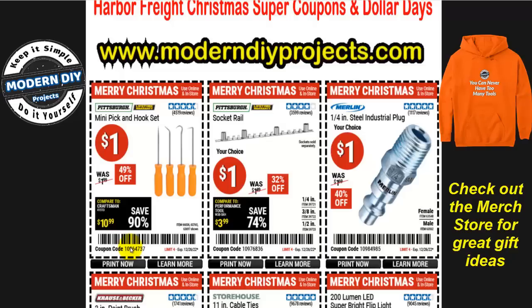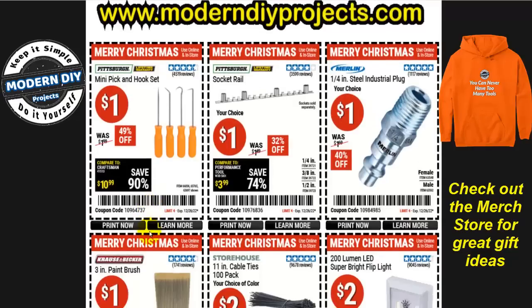Let's get started and take a look at some of these items. First off, we start with the Dollar Days items. Starting inexpensive at one dollar, you have a mini pick and hook set. Who doesn't like that for a buck? You can give that to anybody, make them happy, put a smile on their face, and it doesn't cost you much at all.